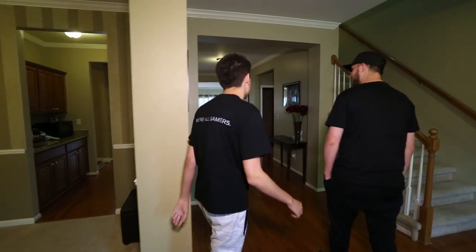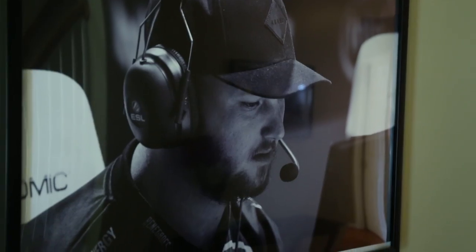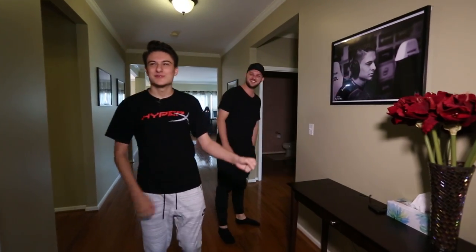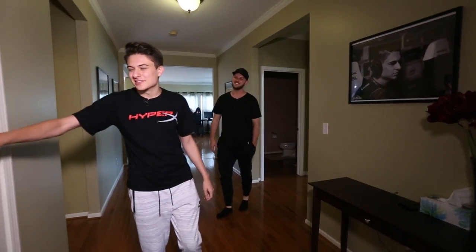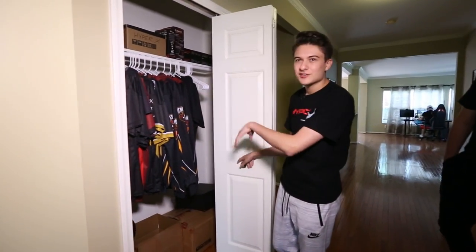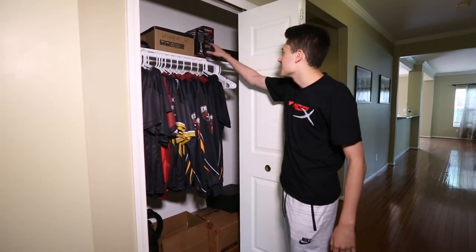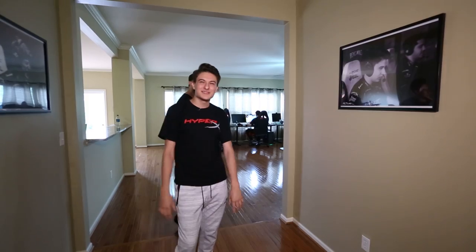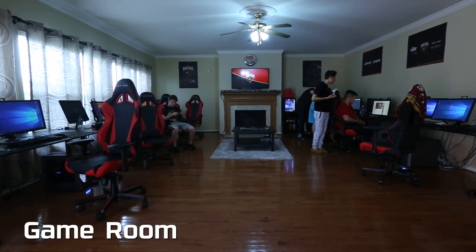Over to the main hallway. As you can see, we have some beautiful new pictures — this is me, with a nice base of flowers. In here we just got a nice little merchandise area: extra jerseys, some extra headsets, headset cases. We're very proud of this — it's the newest addition to the house. Now into the gaming room.